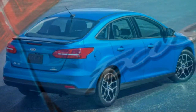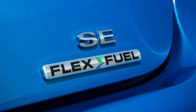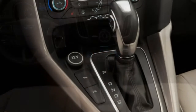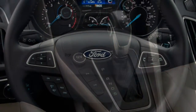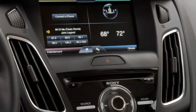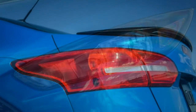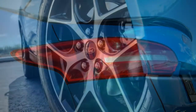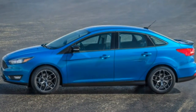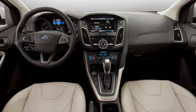The base S trim is available only as a sedan with a 2.0-litre four-cylinder engine producing 160 horsepower and 146 lb-ft of torque. A five-speed manual is standard and a six-speed automatic is optional. It comes with 15-inch steel wheels, keyless entry, air conditioning, a height-adjustable driver seat, 60/40 split-folding rear seats, a rear-view camera, a 4.2-inch central display, power front windows, manual rear windows, power locks and mirrors, Ford's speed limiter for young drivers, voice controls, Bluetooth, a four-speaker audio system, and a USB port.